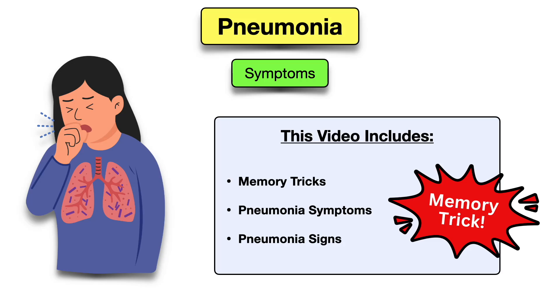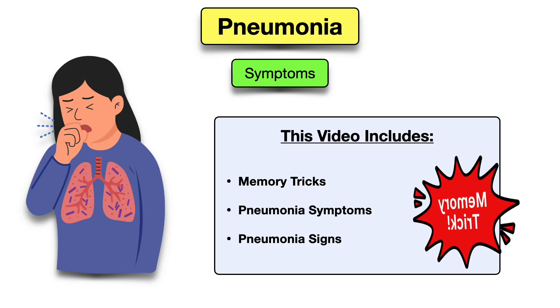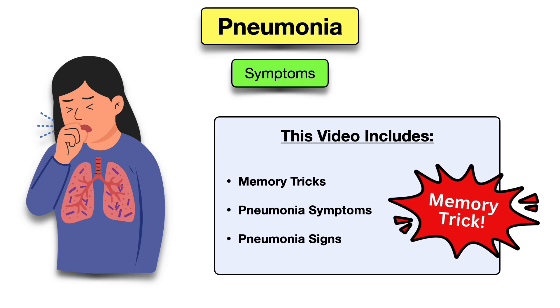Welcome back to the channel where medical topics are made simple. Our videos give you memory tricks to help you out, and today you'll learn a simple memory trick to remember the main symptoms of pneumonia.